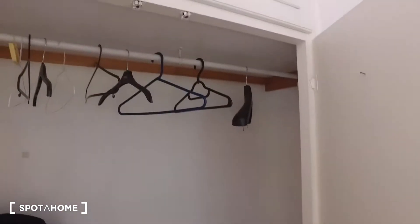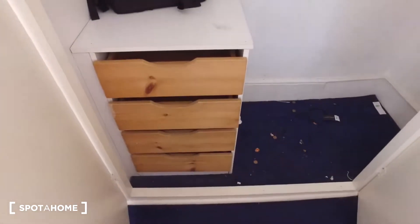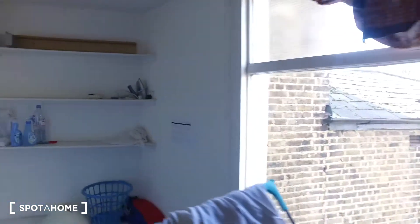On this side there's a little more wardrobe space with a rail up top to hang your clothes and more drawers. Finally, up these steps are the final bedrooms — bedroom four and five — which we won't be viewing today. There is a window here so you can see out.